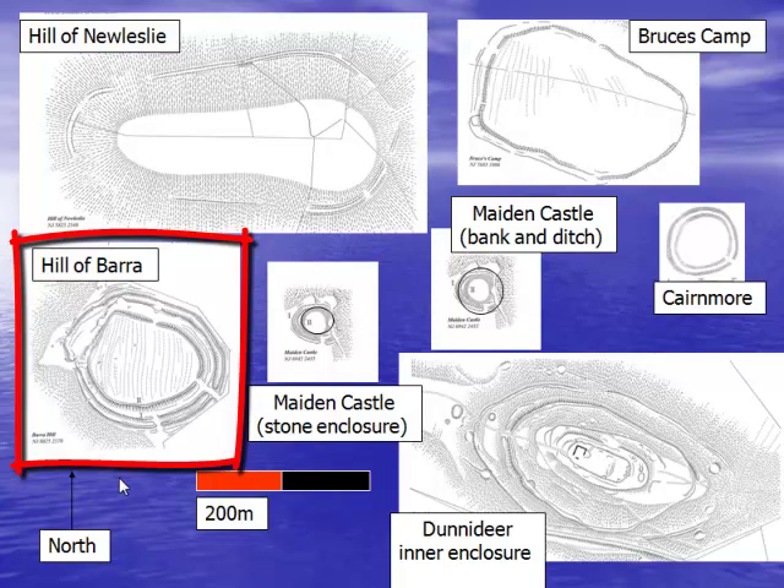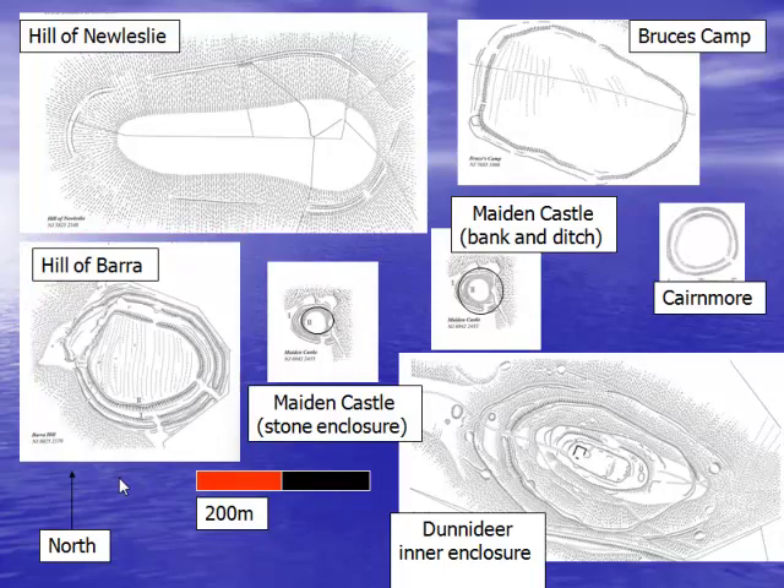Hill of Barra measures 110 metres by 95 and comprises three sets of banks with multiple entrances, with some of these entrances blocked by an inner rampart — clear evidence of phasing. Cairnmore comprises about 40 to 50 metres in diameter; the current Royal Commission interpretation is that it is the spread of a single bank over 5 to 10 metres. Maiden Castle, the finest and the smallest, at about 20 metres in diameter, comprises a stone enclosure surrounded by a bank and ditch system with an entrance to the south.